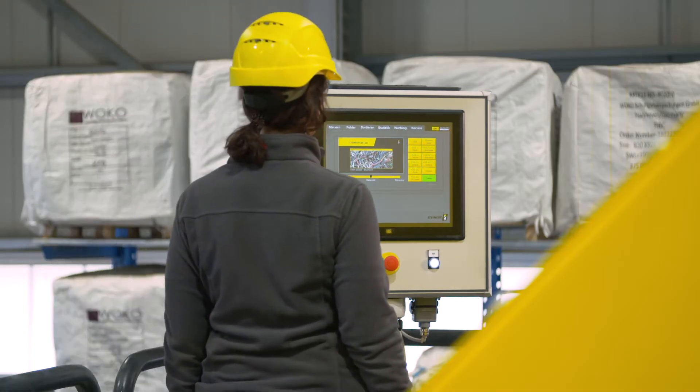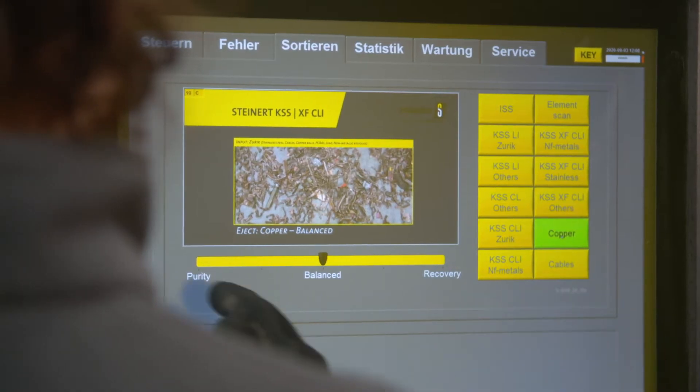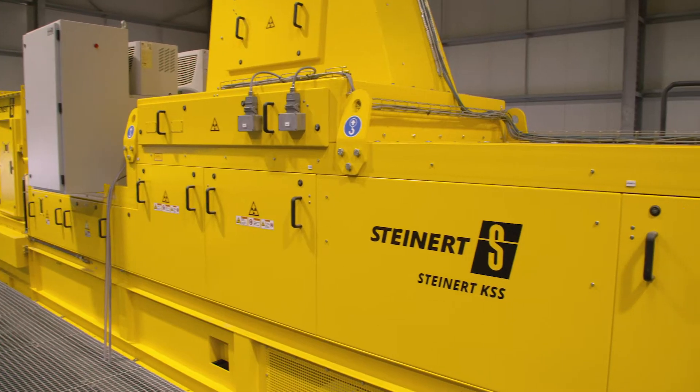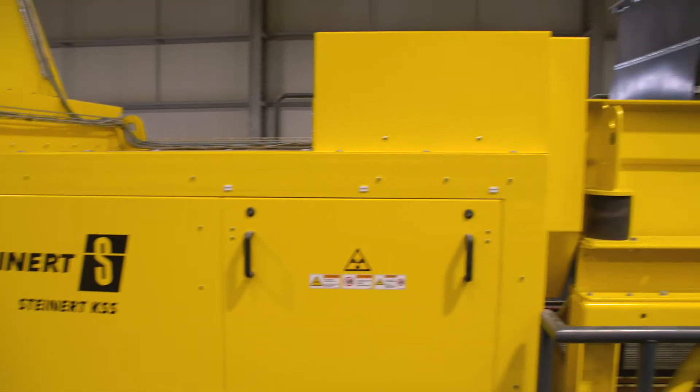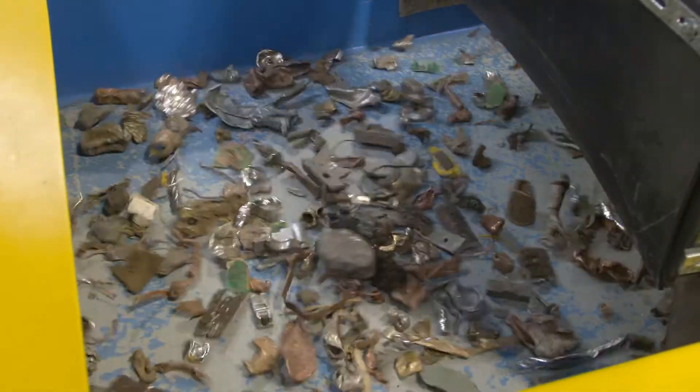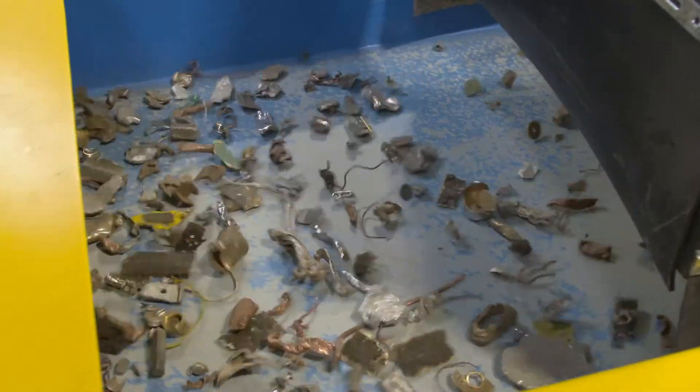The next step is the separation of a copper product out of a heavy metal concentrate. Due to the coarse and wide size range, this material is processed on a belt sorter. An efficient material feed distribution is a key factor for a successful sort. The material infeed happens via a vibrating feeder that transports the material onto the belt and distributes the objects evenly in the transport direction.